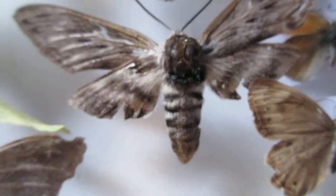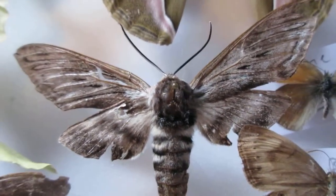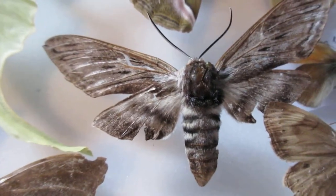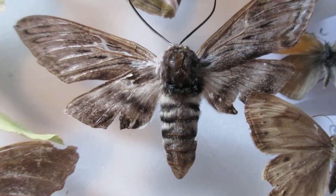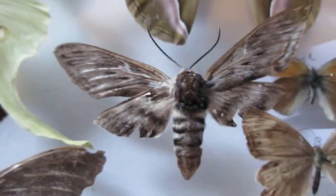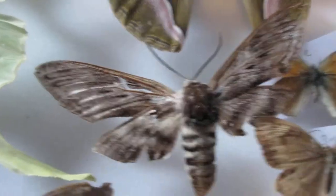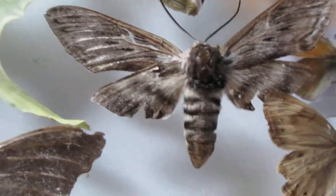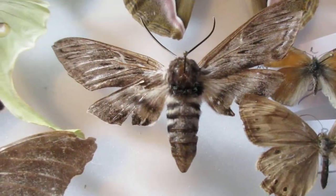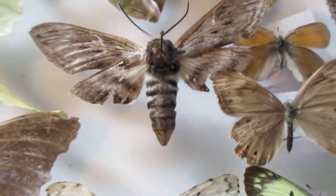I've got another sphinx moth here. Because of its condition, I could not identify it enough — it's a sphinx moth, specifically a hornworm moth, so it's either a tomato or tobacco hornworm. I already found it dead. You can see its wings are not in the best condition. I actually put it in a relaxing chamber for it to relax its wings so I could spread it again. I'll make a video on that soon.